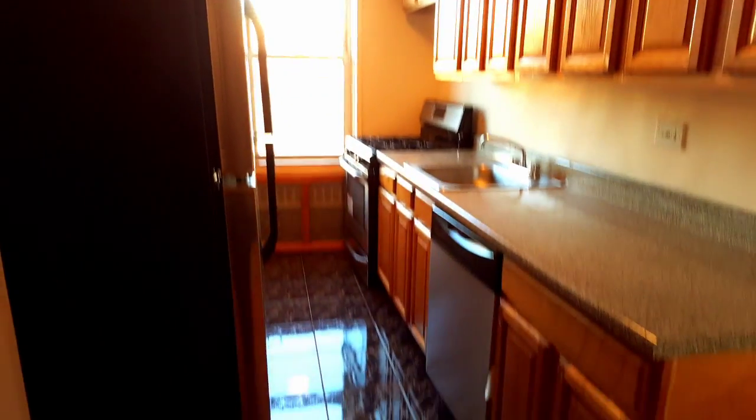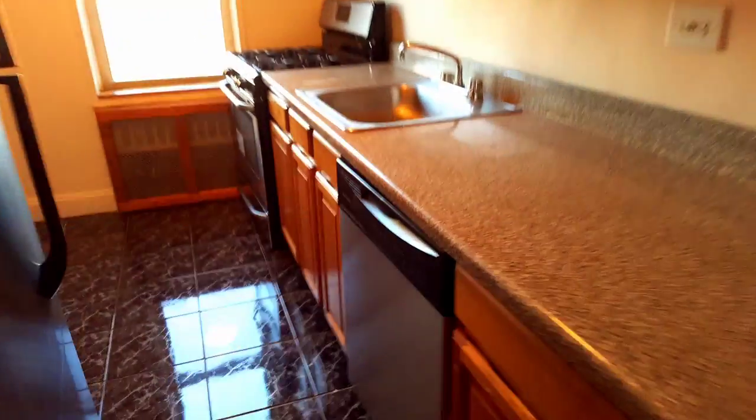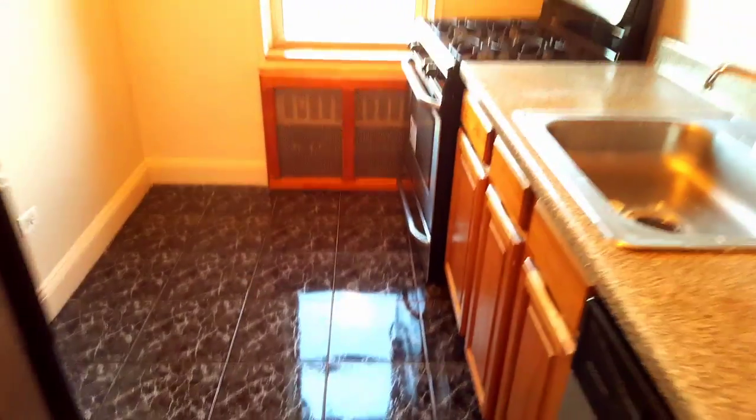Beautiful kitchen with a lot of cabinets and a lot of counter space. Comes with a dishwasher, and a microwave is going to be installed right here. There are windows in the kitchen and beautiful floors.